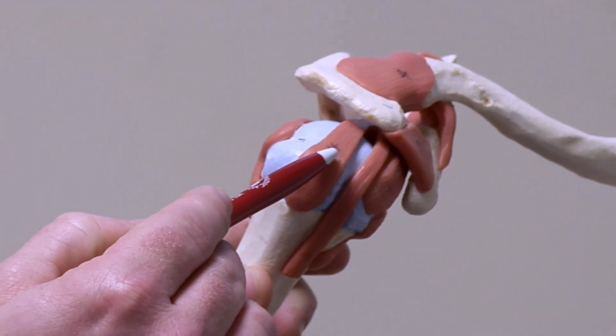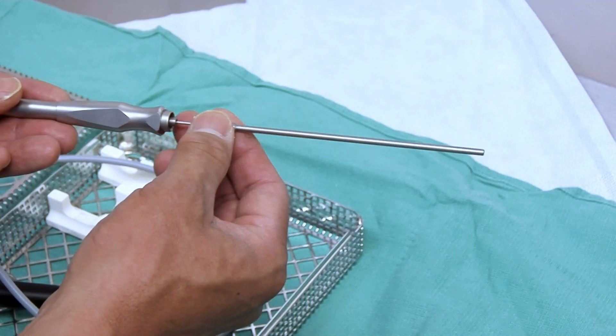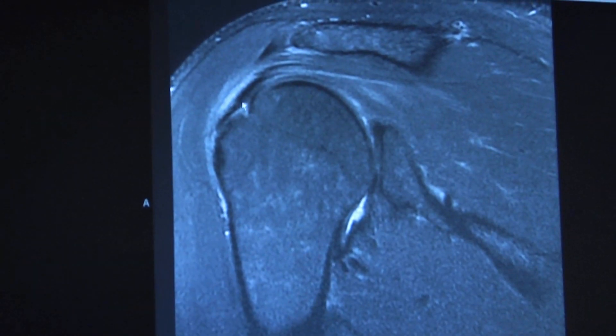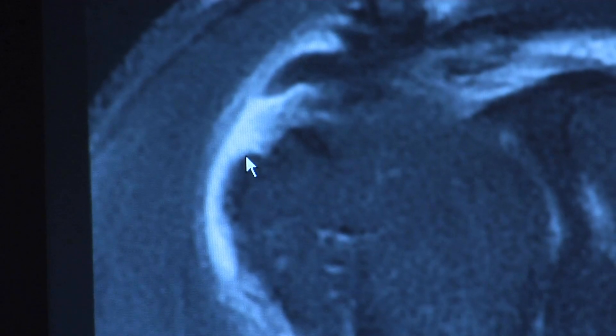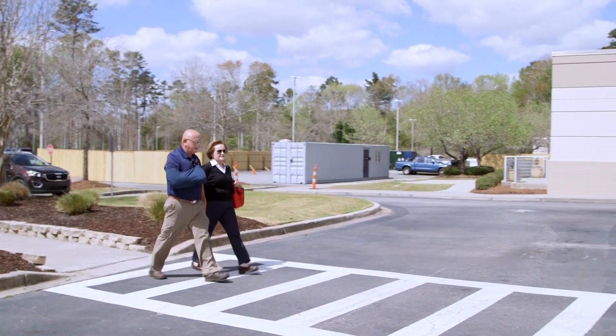My specialty is arthroscopic rotator cuff repair. You make small incisions in the shoulder to allow passage of instruments and a fiber optic camera. You visualize it through the camera and use small instruments to clean up where the rotator cuff is torn, and then you essentially sew it back together. It's an outpatient surgery and you end up in a sling for about six weeks.